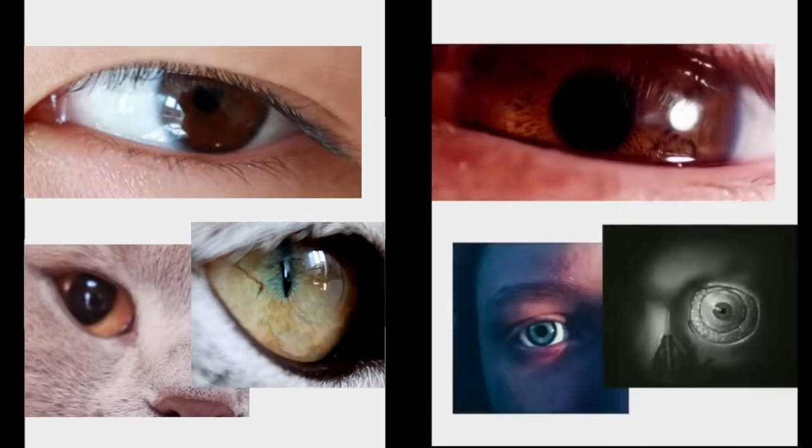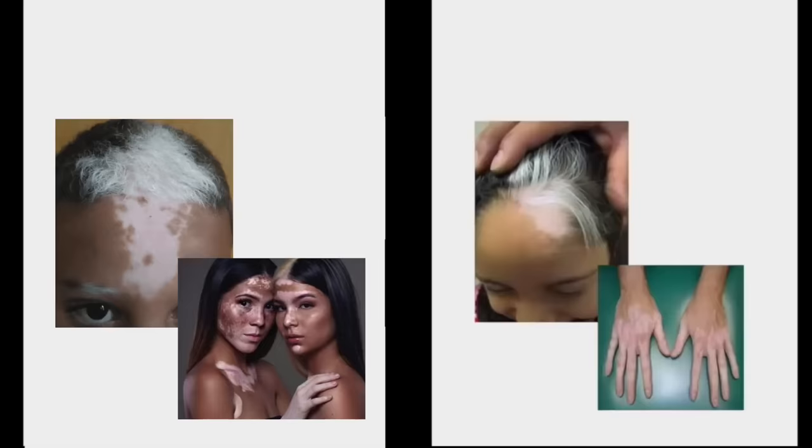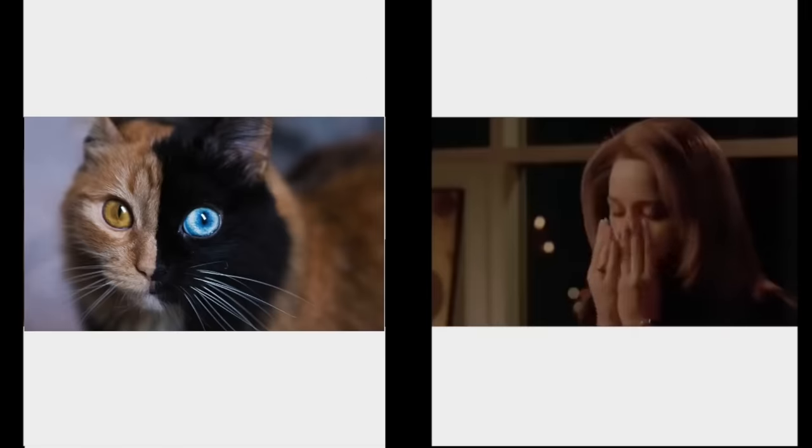There are so many different types of heterochromia. A lot of people think it's just the eyes, but in actual reality it can be your skin pigmentation or your hair can be different colors.